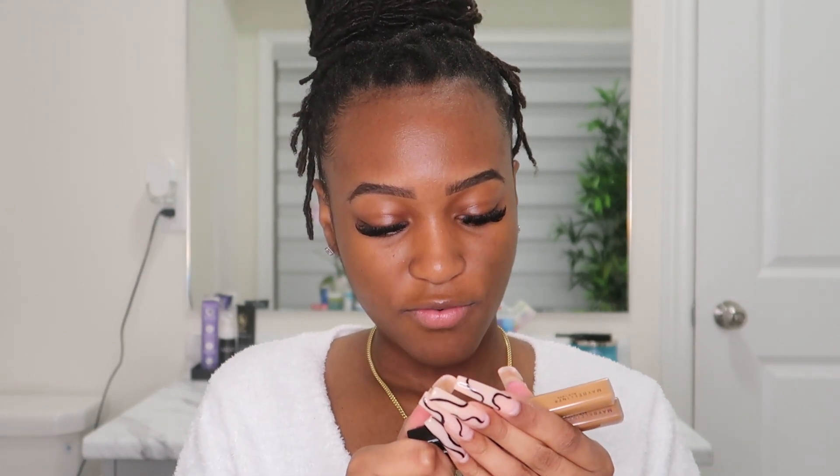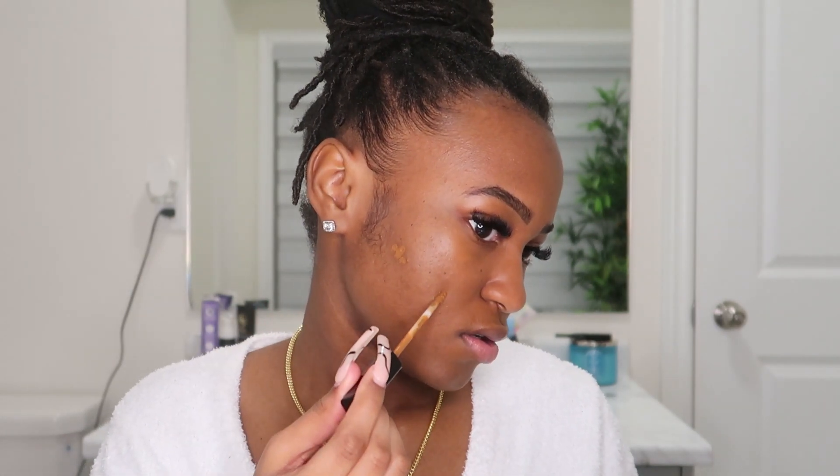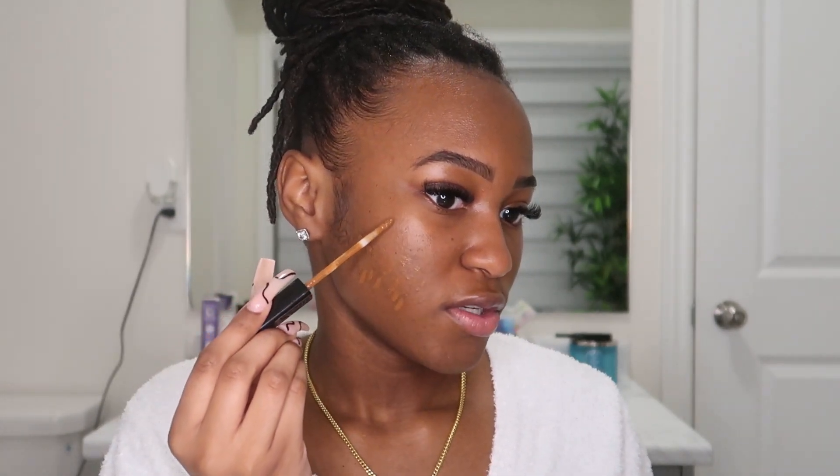Next we're moving on to concealer. I'm using the Maybelline Fit Me Concealer — I have shades 45W10 and 60 Cocoa. We're going to use the Cocoa, the darker color, and go over some of my dark spots. Then we're going to use the lighter color, 45W10, and go under my eyes to brighten.